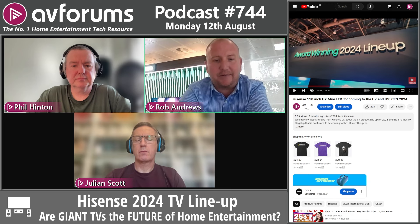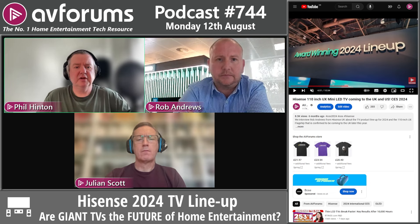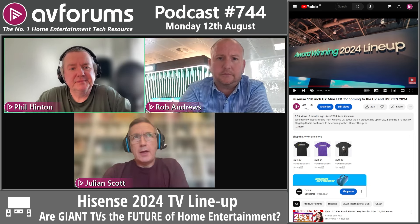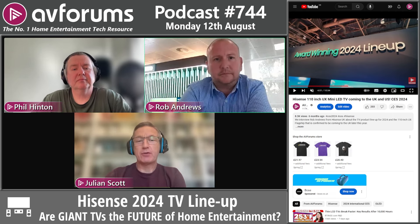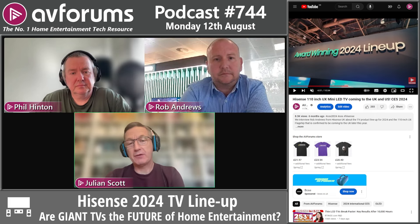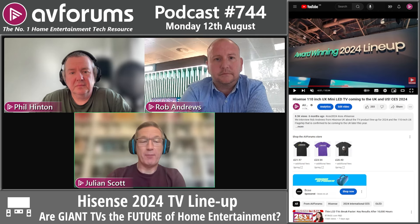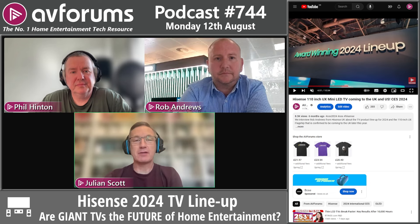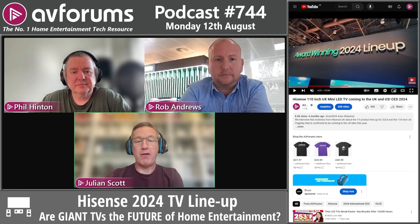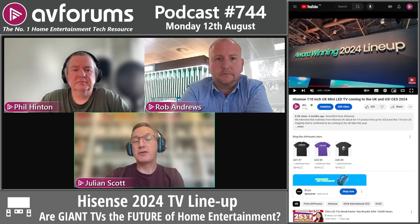Jules notes the UX will likely be priced competitively against a top-end home cinema projector with screen, making it a genuinely difficult choice between projection and a television experience. He's historically preferred projection for movies but can see the UX being very compelling — given the dimming zones, if blooming is controlled and blacks are suppressed effectively, it could be a very compelling experience, and still competitive with projection options even at premium prices.